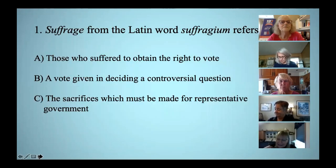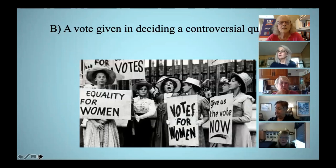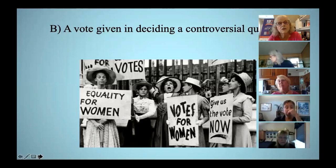Here's your first question: Suffrage, from the Latin word suffrageum, refers to what? The correct answer is B. In much older English, the verb 'suffer' also meant 'to allow.' So in the context of women's suffrage, it meant to allow women to vote.